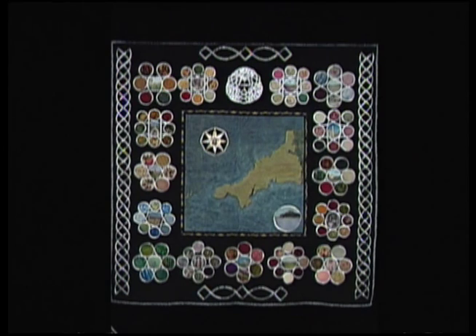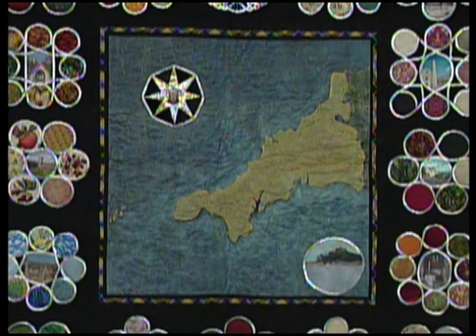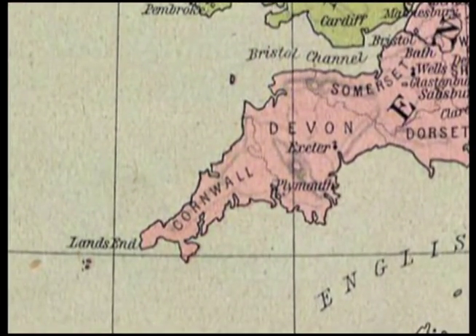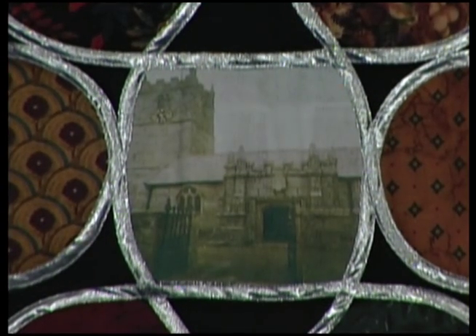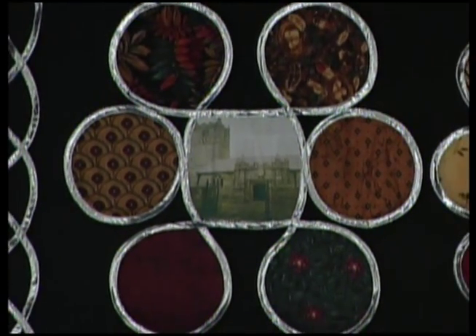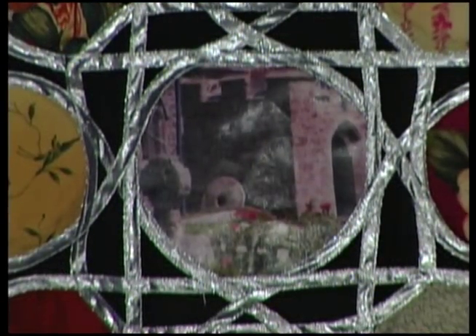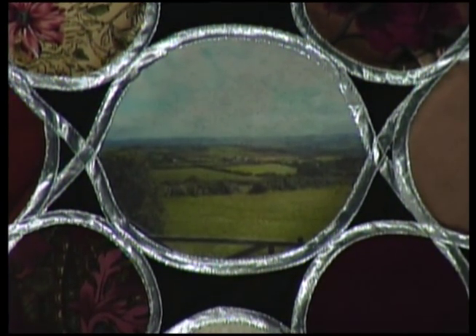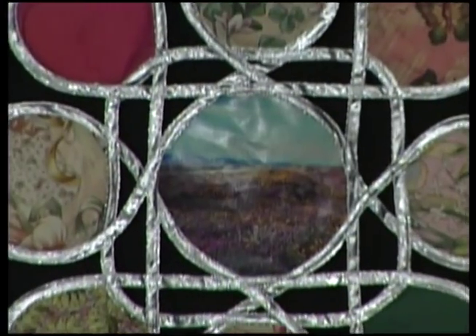Our next quilt, My Cornish Heritage, comes from Vivianne Bradley of North Carolina. After a visit to Cornwall, England, Vivianne came back to the U.S. and put together this wonderful quilt as a memento of her trip. Cornwall is in the picturesque part of the southwest tip of England. In recent times, Cornish history is different from the rest of Britain. There is a revival to bring back the Cornish language that was once spoken — it's a Celtic language, thousands of years old.